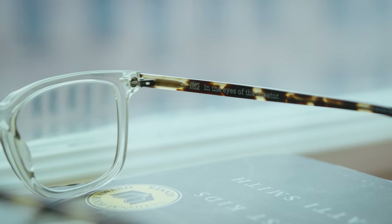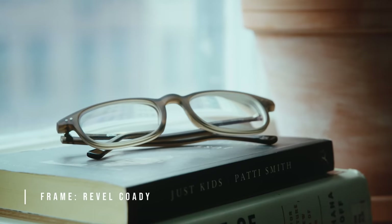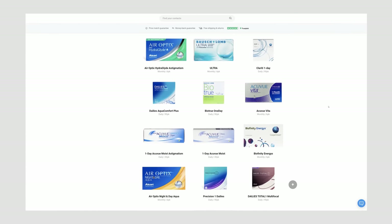The first ones are the Muse Matisse frames with a soft yellow-toned clear color around the glass and a tortoise shell arm — really fun and something different for me. The second frame is called the Revel Sidestep, more toned down in a matte brown. In addition to glasses, you can also order contact lenses on GlassesUSA.com. They offer free shipping, returns, and a 14-day money-back guarantee.